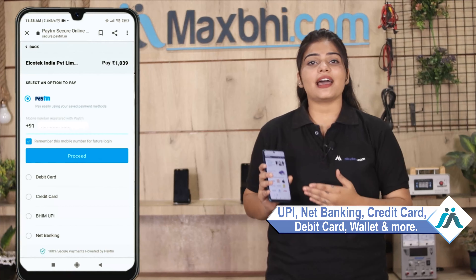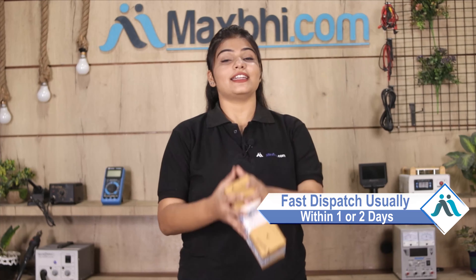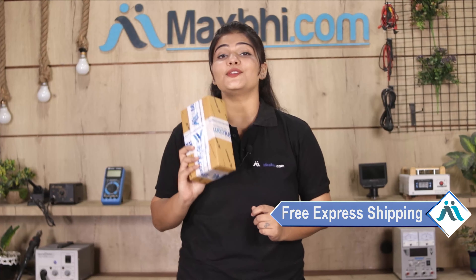Payment options include UPI, net banking, credit cards, debit cards, wallets, etc. Once your payment is done and your order is processed, it will be safely packed and dispatched within one or two days. And yes, shipping is free, so you just have to pay for the product and nothing else.